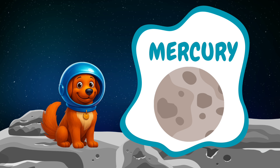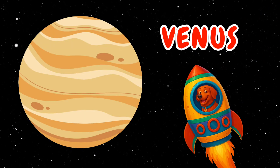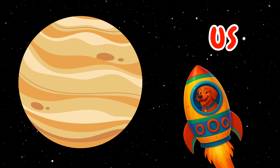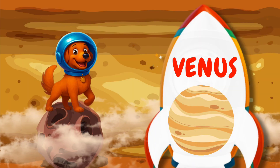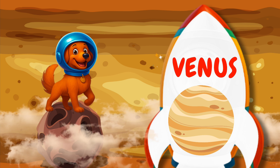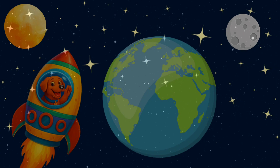You are doing such a great job learning. Do you know what planet comes next? That's right, it's Venus! Venus is covered in thick clouds. Now, let's go see what the third planet is.